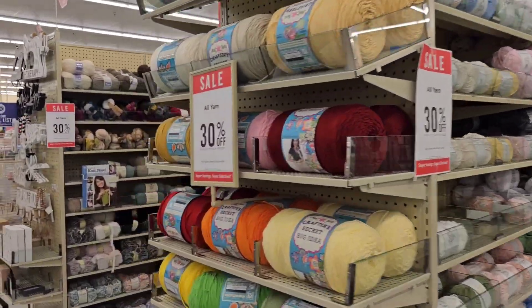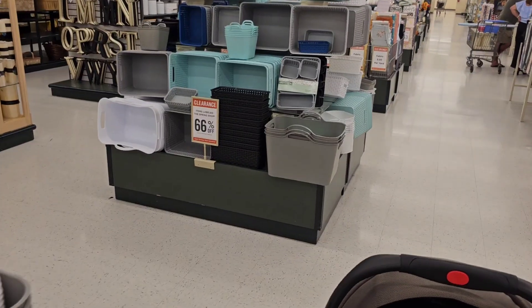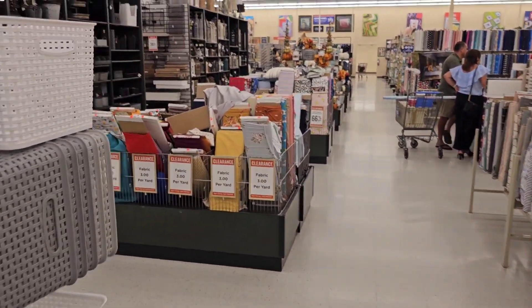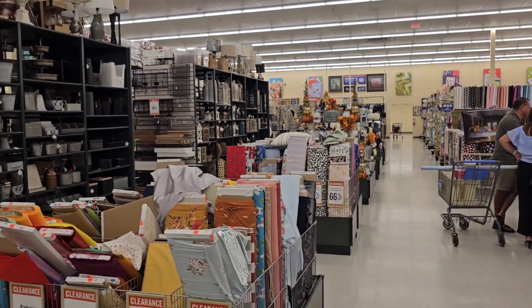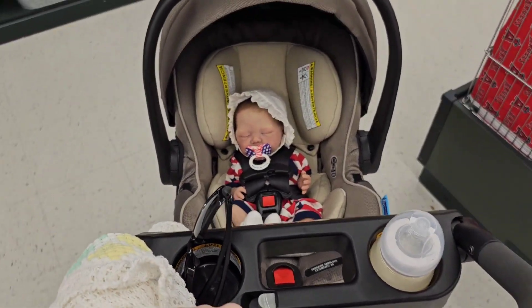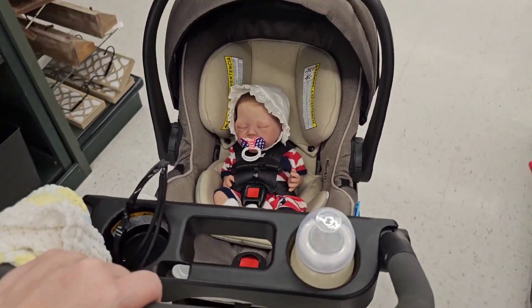Yarn is 30% off. A lot of stuff is on sale. But yeah, you rarely have to pay full price at this store. It's usually on sale. So if it's not on sale, wait it out a week — it'll probably be on sale. And there's sweet America, just enjoying the ride.